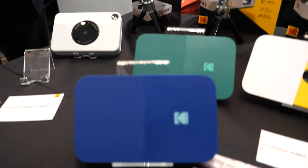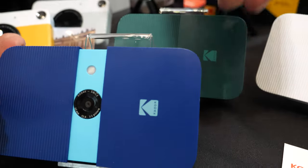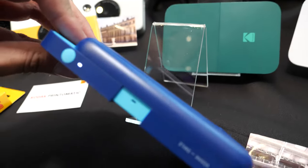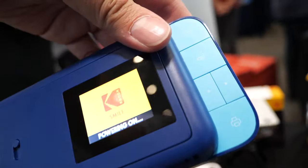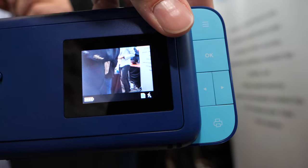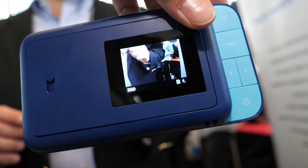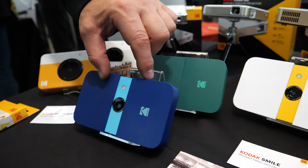Very affordable. As you go up through the line, we have some other interesting cameras. This one is the Kodak Smile — that is also a point-shoot camera. How much is that? This one is $99. For $99 you get the ability to do some edits and you can preview before you print.